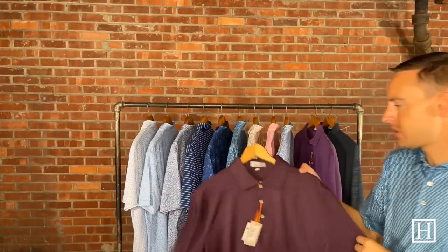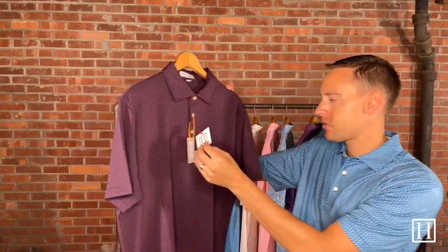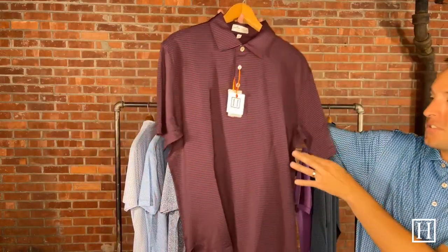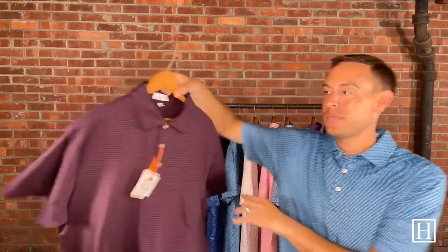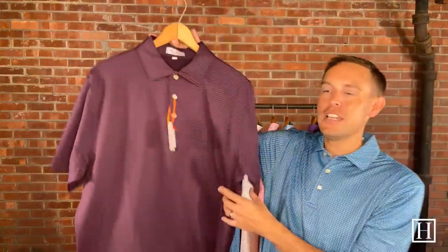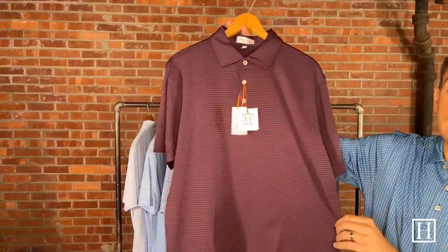Now we're going to jump into some stripes. This is the Hails in Navy, medium through extra extra large, retails for $98. If you're just looking for a great simple fall polo this is a great option — navy with a maroon alternate stripe throughout. Very classic fall polo.